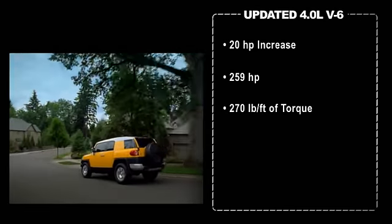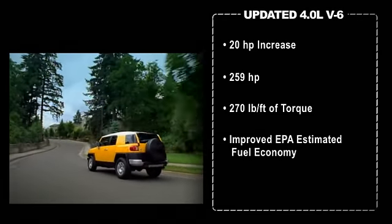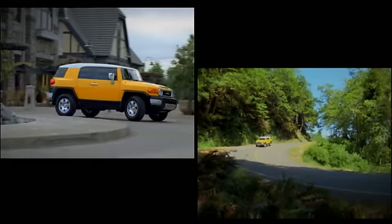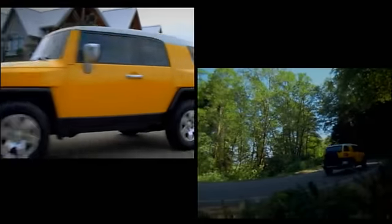This engine also helps the FJ Cruiser get better EPA estimated fuel economy ratings, and it does it on regular 87 octane unleaded fuel. Premium fuel is no longer required. Adjustments to the suspension have netted a 1.1 foot improvement in turning circle diameter to 40.7 feet.